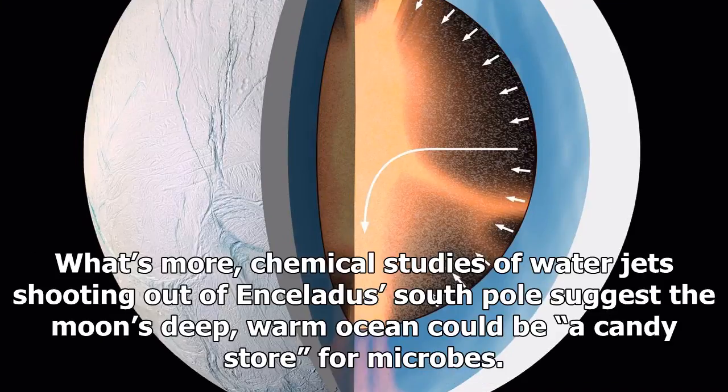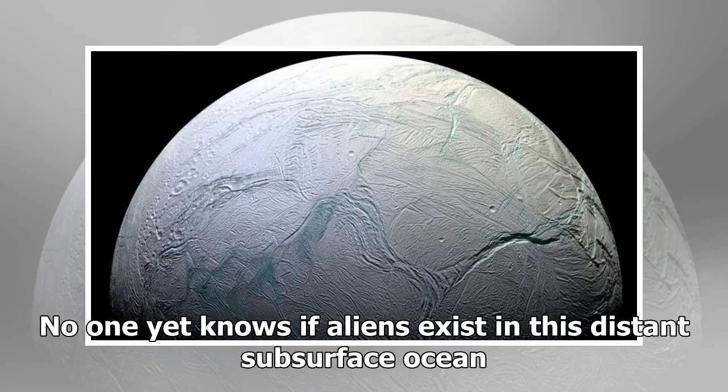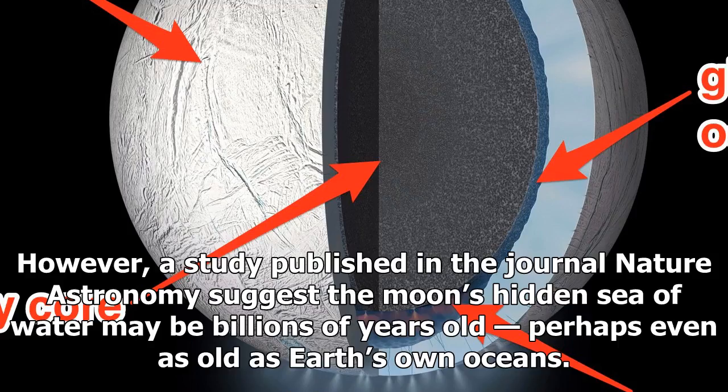What's more, chemical studies of water jets shooting out of Enceladus' South Pole suggest the moon's deep, warm ocean could be a candy store for microbes. No one yet knows if aliens exist in this distant subsurface ocean. However, a study published in the journal Nature Astronomy suggests the moon's hidden sea of water may be billions of years old, perhaps even as old as Earth's own oceans.